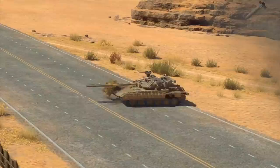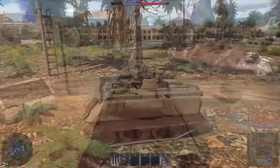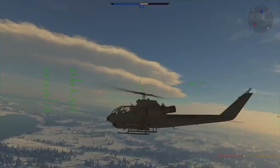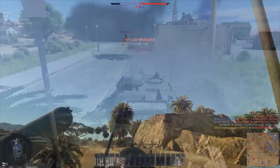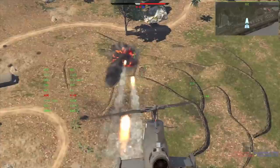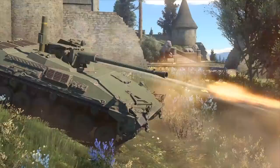This video is sponsored by War Thunder, the most comprehensive military vehicle online game for PC, PlayStation 4, and Xbox One, featuring more than 1,200 playable aircraft, tanks, helicopters, and ships from the 1930s to the 1990s. Download and play War Thunder for free using the link in the description below and get a free bonus tank, aircraft, or ship and three days of premium account.